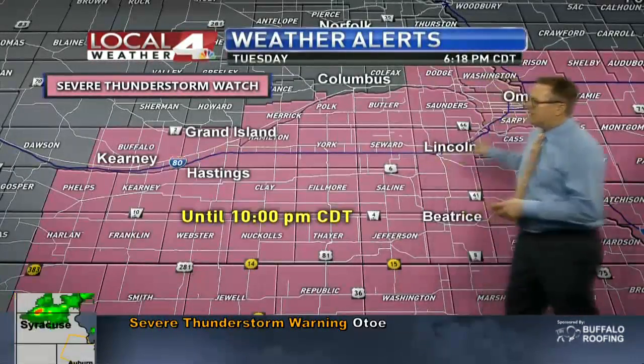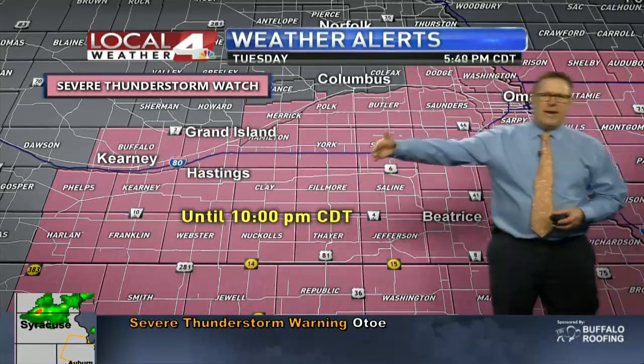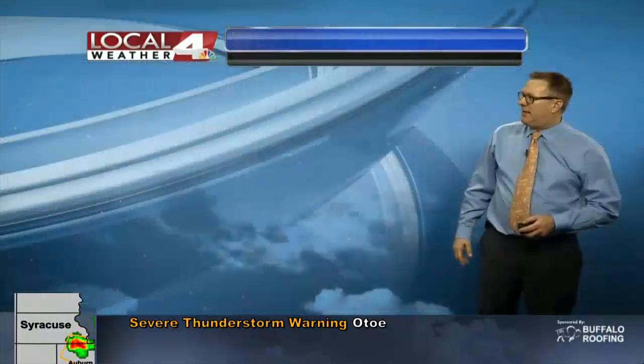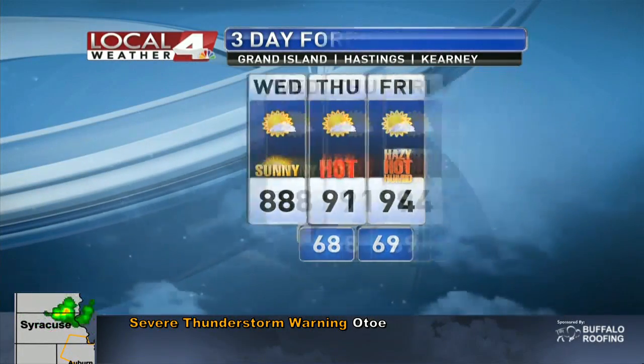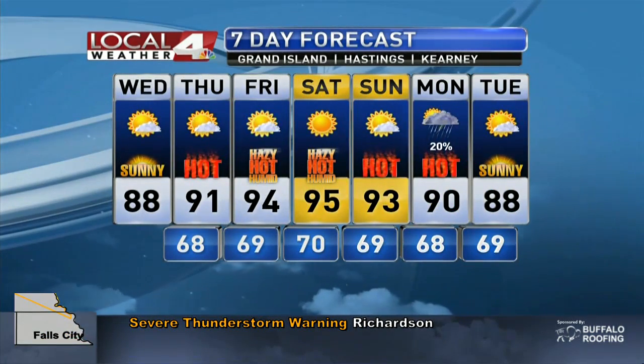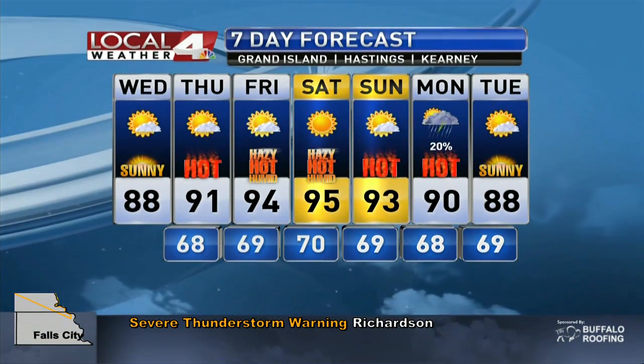Severe thunderstorm watch until 10 o'clock tonight — includes Lincoln, Beatrice, all the way back to the Tri-Cities. Although we know the main threat right now is just to the south of Hastings. Taking a quick look at the seven-day forecast, notice hot and a lot of sunshine over the next seven days. No break from the heat or the sunshine coming up the next seven days.